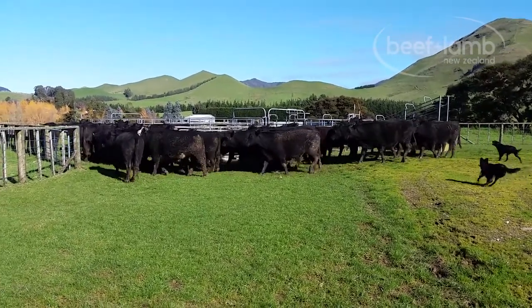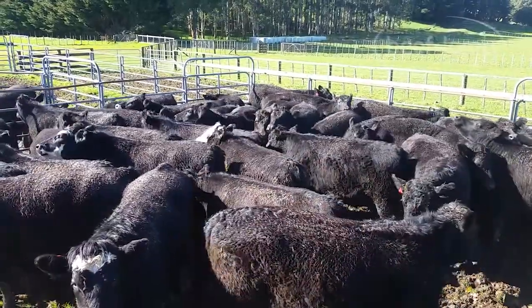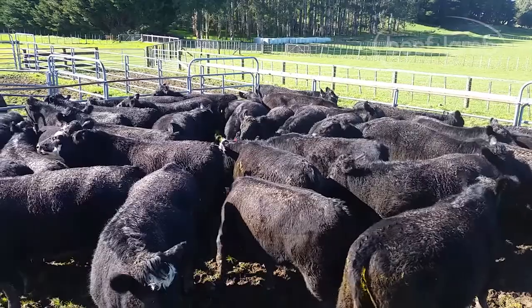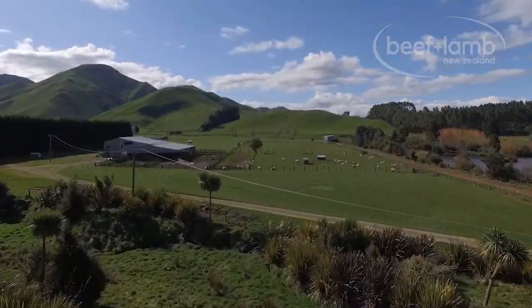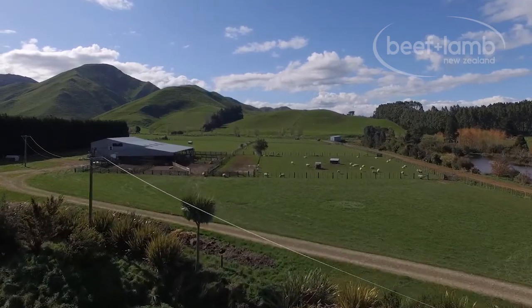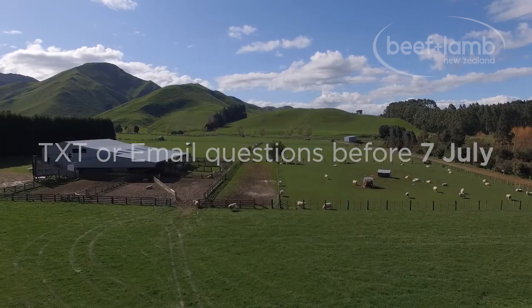It's important to note that this is a grain assist trial and not a supplementary feeding one, as there are significant differences between the two. If you have any questions or queries about this trial, we encourage you to text or email your questions in to us before the 7th of July.